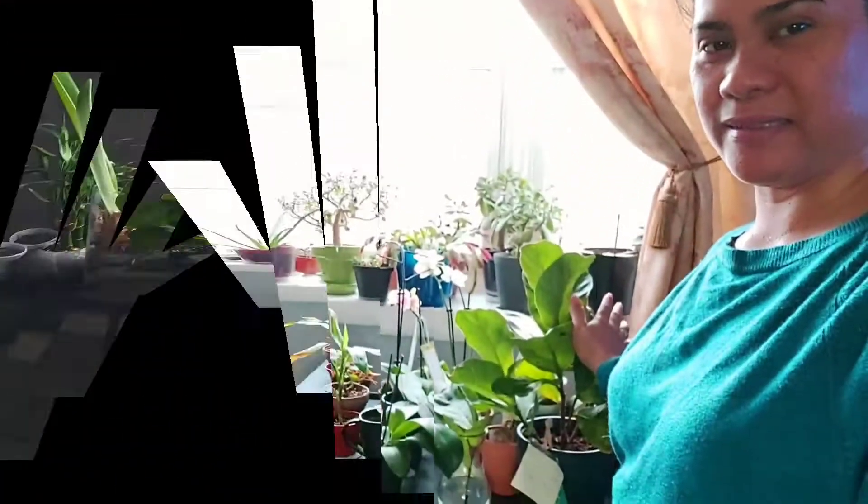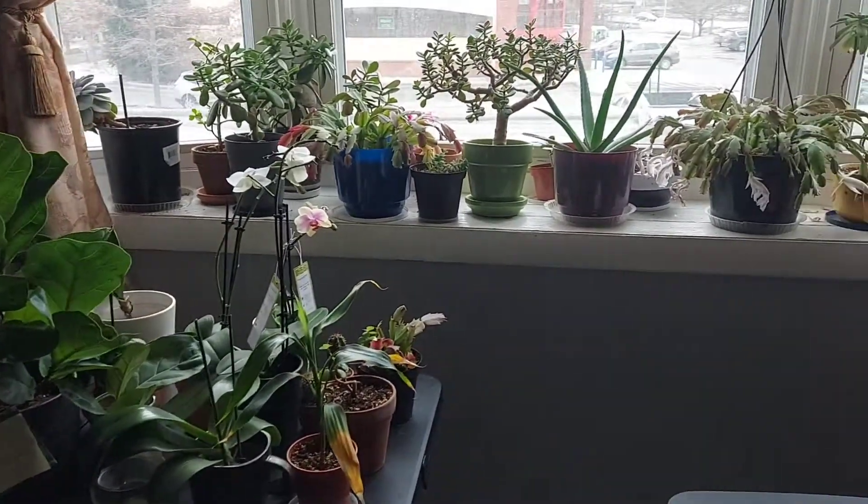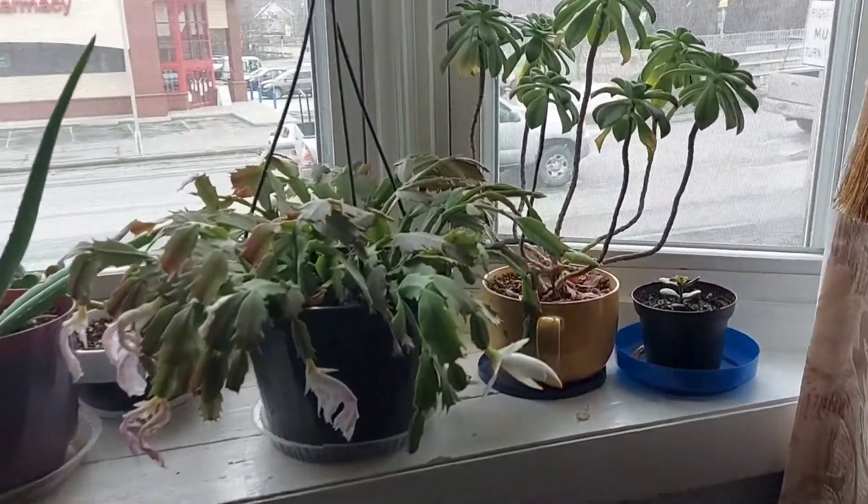Hi guys, welcome back to my channel. This is Bruce LeBlanc. In today's video, I am proud to show you my mini garden. Let's start here.